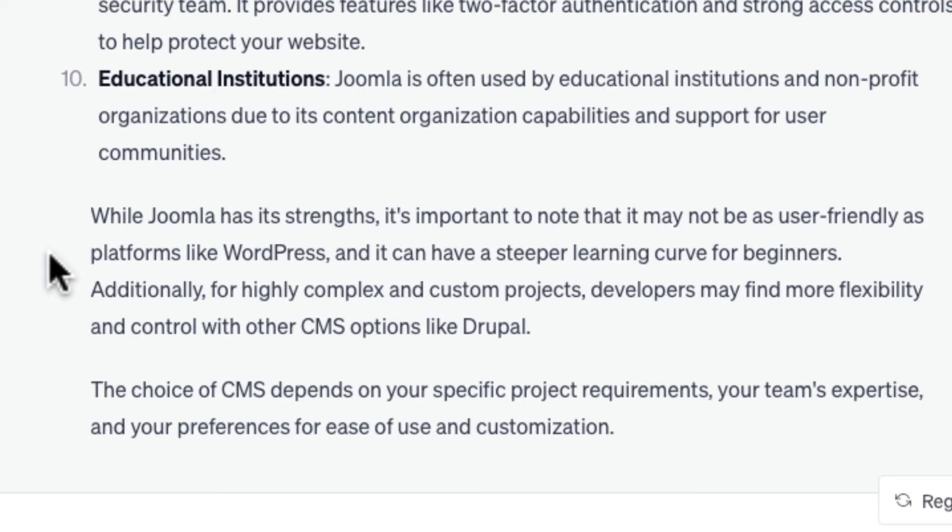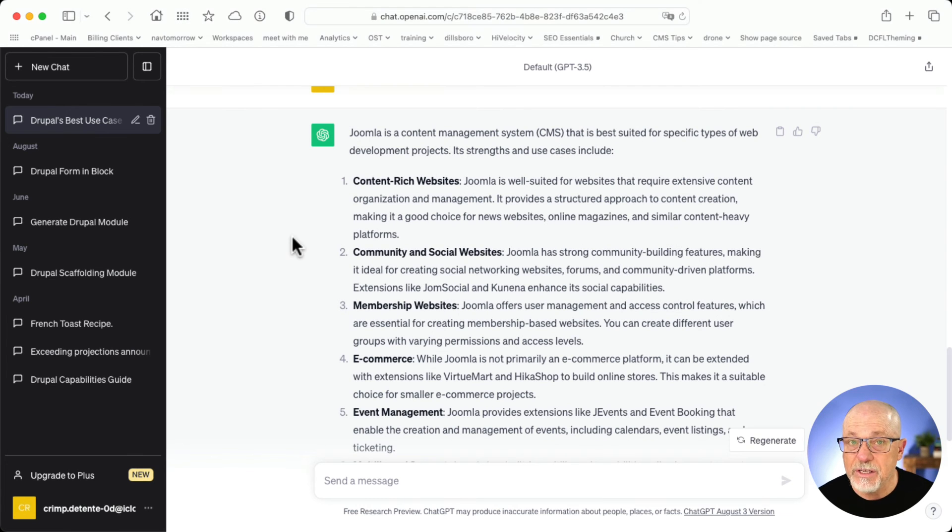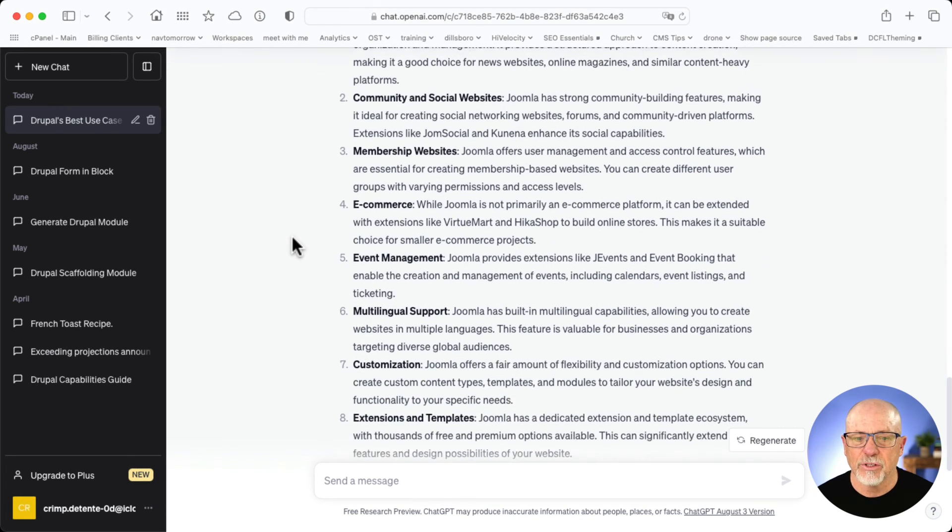True — and it can have a steep learning curve for beginners. Absolutely true. Additionally, for highly complex and custom projects, developers might find more flexibility and control with other CMS platforms like Drupal. Again, true. Joomla has long tried to sit in the middle between WordPress and Drupal, but the problem is the middle has shrunk to the point where it's almost non-existent. I love Joomla — been around it for years, still use it a lot — but many of these things ChatGPT highlights are no longer necessarily true. For membership websites, e-commerce, event management, there are much better tools in WordPress and even Drupal.